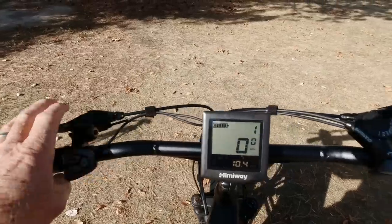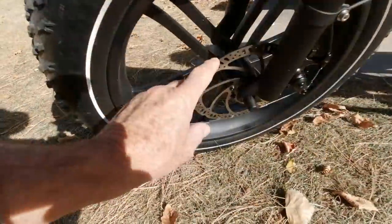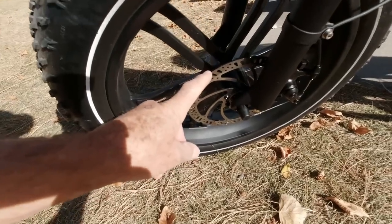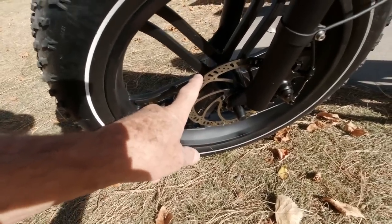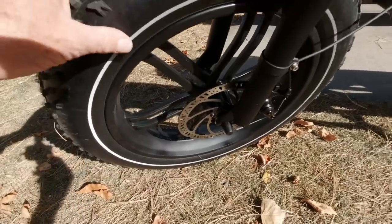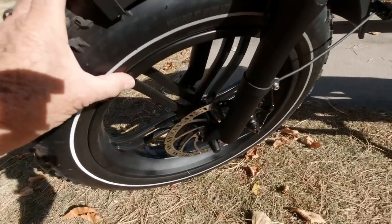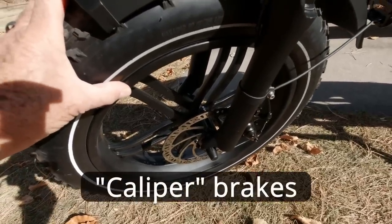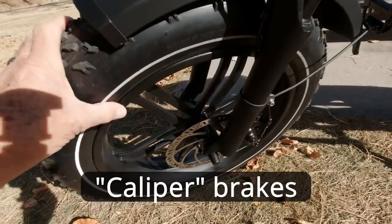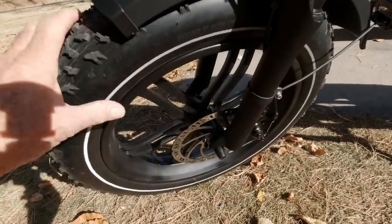The brakes are mechanical, so there's a cable on these. You can see it's got disc brakes, and they're very effective and very smooth. Remember the old rubber brake pads on bikes from when we were kids? They tend to vibrate or hum or shudder a bit when you stop. The disc brakes are totally smooth.